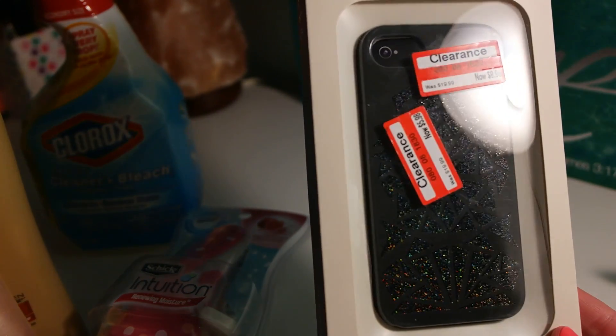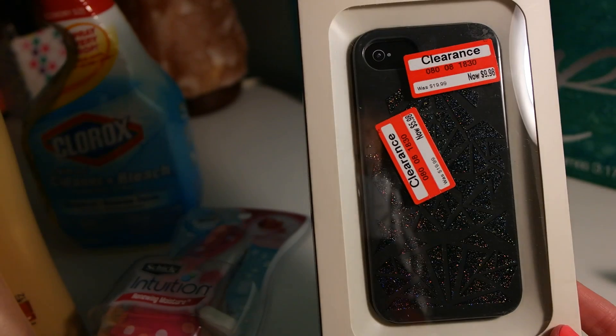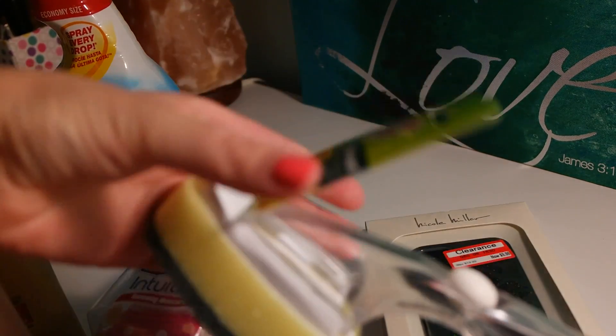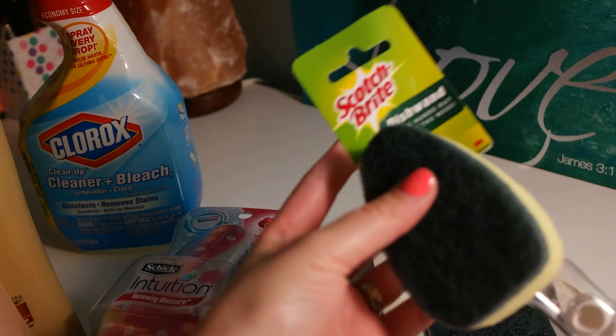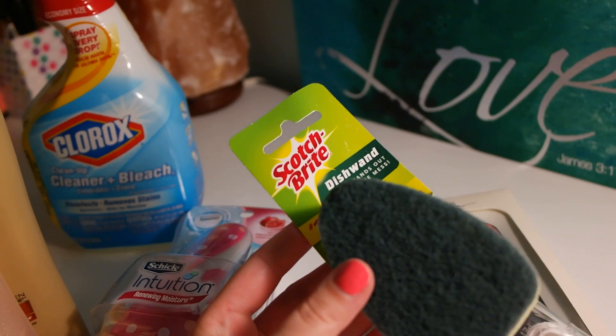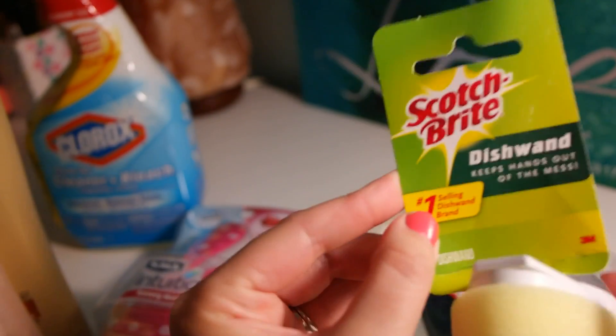It's got that nice glittery pattern and it's grayish black. For cleaning supplies, because I ran out of almost everything, I'm not going to show you everything that I got, but I just wanted to share the items that I'm most excited about.